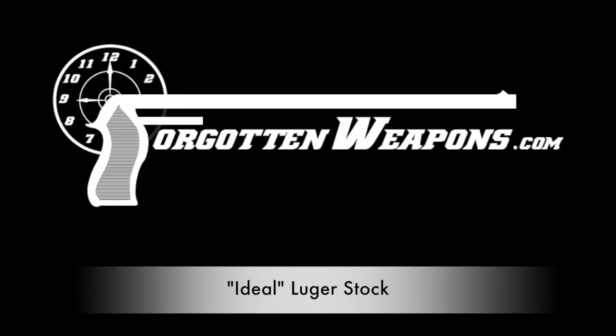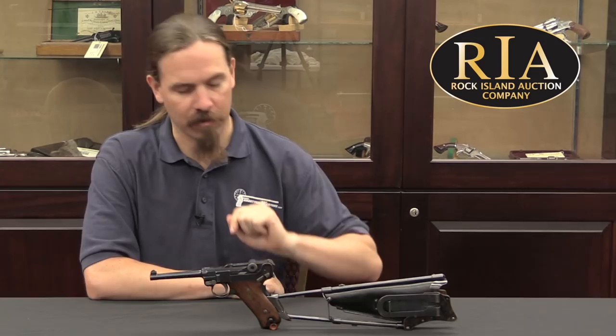Hi guys, thanks for tuning in to another video on ForgottenWeapons.com. I'm Ian McCollum, and I'm here today at the Rock Island Auction Company taking a look at a pistol, but more importantly a holster that they are selling in their upcoming September 2018 Premier Auction.